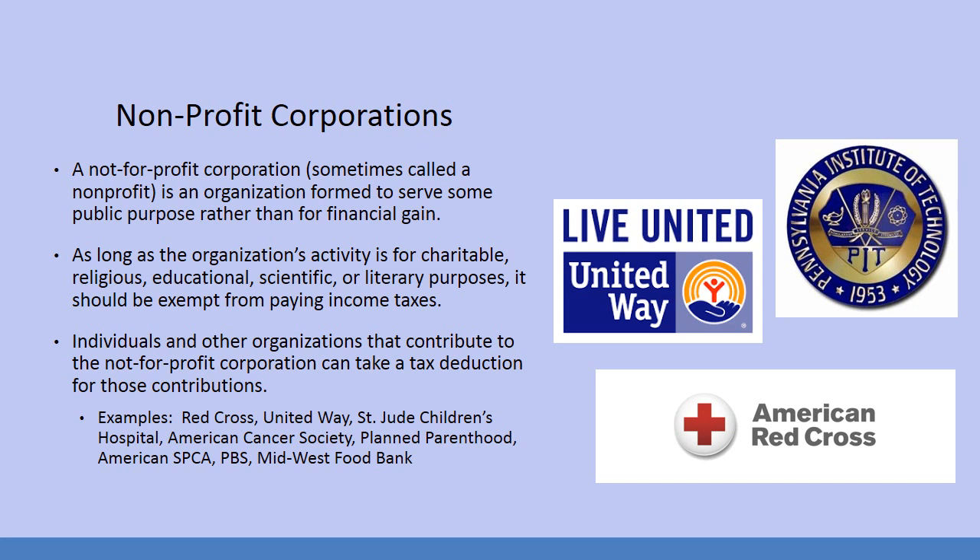Then we have non-profit corporations. A non-profit, or not-for-profit corporation, is an organization formed to serve some public purpose rather than for financial gain. As long as the organization's activity is for charitable, religious, educational, scientific, or literary purposes, it should be exempt from paying income taxes. Individuals and other organizations that contribute to the not-for-profit corporation can take a tax deduction for those contributions. Well-known examples include the Red Cross, United Way, St. Jude's Children's Hospital, the American Cancer Society, Planned Parenthood, the American SPCA, PBS, and the Midwest Food Bank. Additionally, our college, the Pennsylvania Institute of Technology, is also a non-profit, because all the money earned in tuition gets poured right back into the company — no one takes a profit.